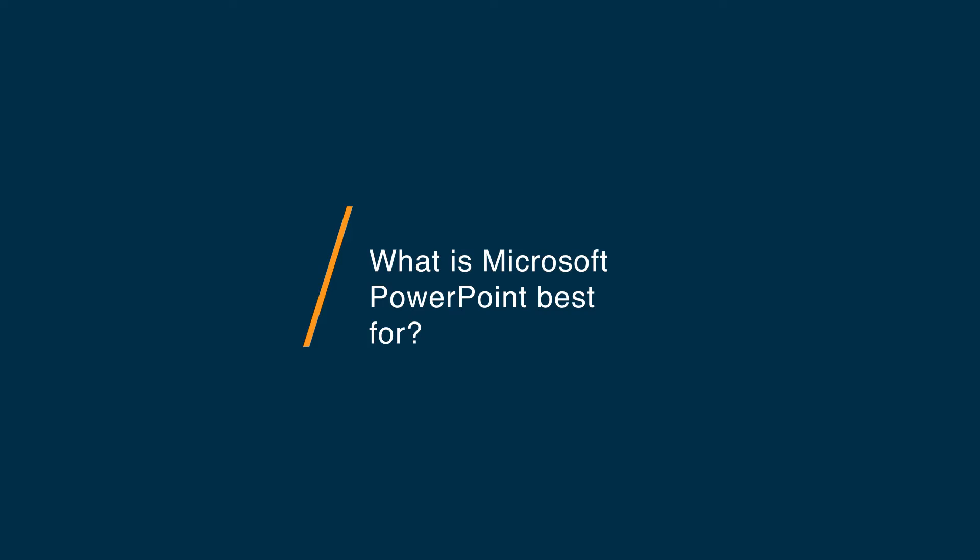PowerPoint is best if you need detailed speaker notes, and if you're integrating inside of an existing Office 365 workplace. So if you're using Word a lot and other Microsoft applications, it might be easier to stick in the Microsoft ecosystem with PowerPoint.